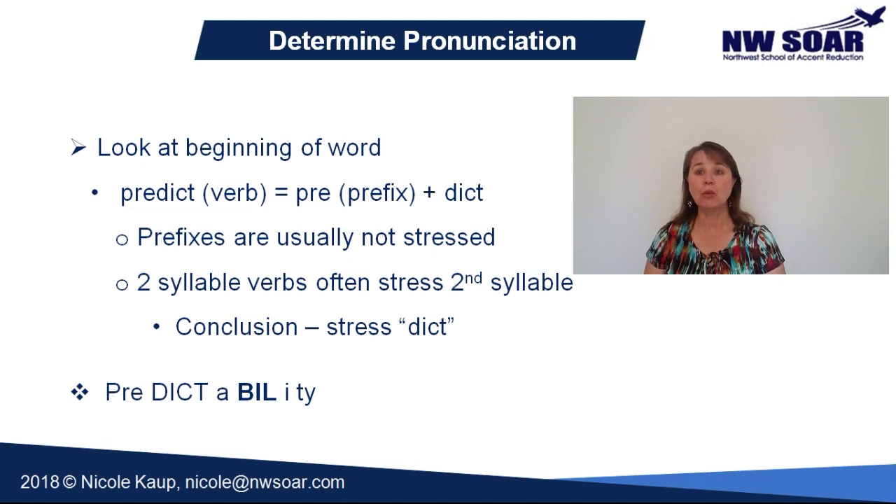Note that words longer than three syllables will generally have a secondary stress. You will hear the secondary stress syllable clearly — loud and long — but not quite as long as the primary stress syllable. Listen again: predictability. Predictability. Did you hear the extra emphasis on -bil-?